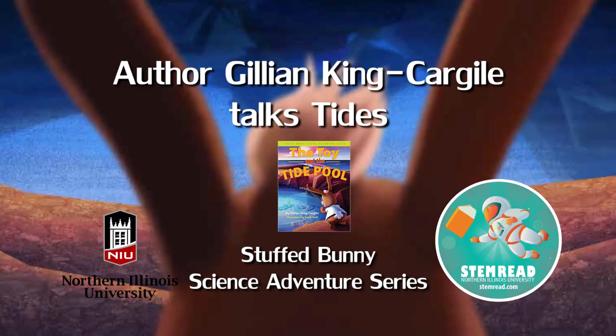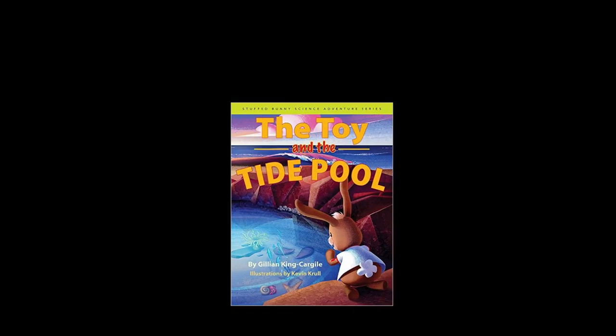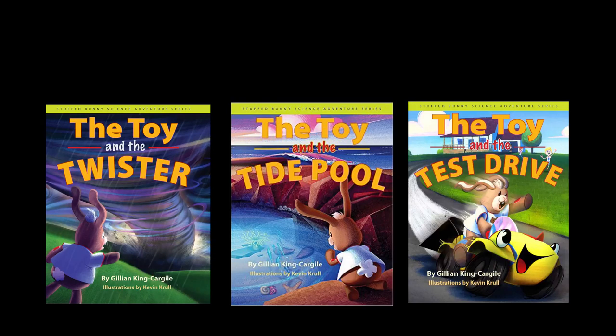Hi, my name is Jillian King Cargile and I am the director of NIU STEM Read and the author of the Stuffed Bunny Science Adventure Series. The Toy in the Tide Pool is book two in the Stuffed Bunny Science Adventure Series.